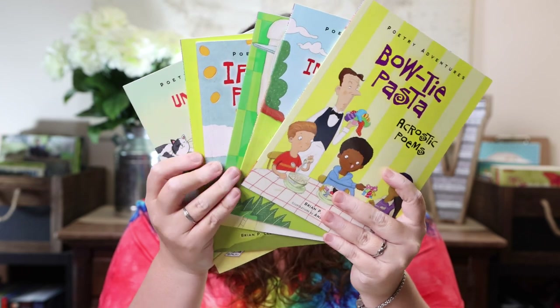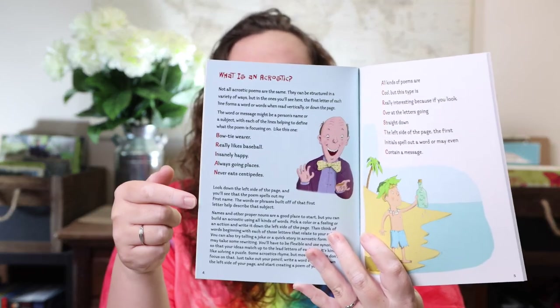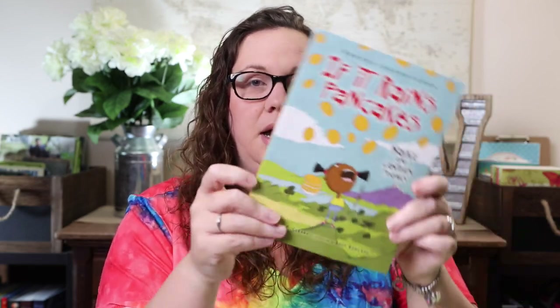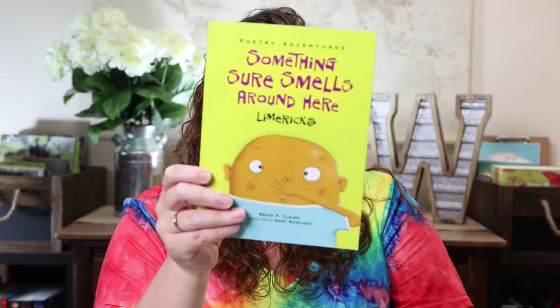These are a set of poetry adventure books by Brian Cleary. I bought each one separately — there wasn't a bundle. Each book covers a different type of poetry, and the very first thing inside is an explanation of that poetry form. For instance, this one is acrostic poems and then there's a full book of acrostic poems. I also got concrete poems, haiku and lantern poems, limericks, and list poems. I thought these would be a great addition to our poetry tea times, where we could read different types of poems and then practice writing some of our own.